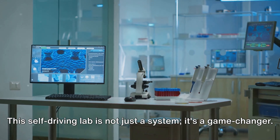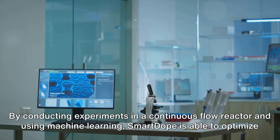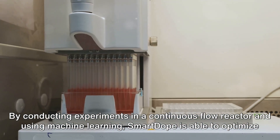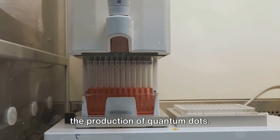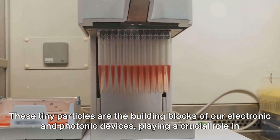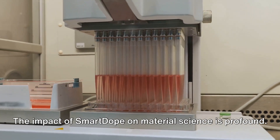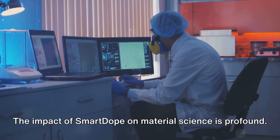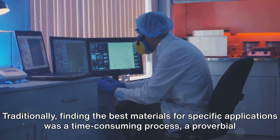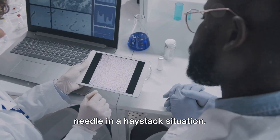This self-driving lab is not just a system — it's a game-changer. By conducting experiments in a continuous flow reactor and using machine learning, SmartDope is able to optimize the production of quantum dots. These tiny particles are the building blocks of our electronic and photonic devices, playing a crucial role in everything from solar cells to television screens. The impact of SmartDope on material science is profound — traditionally, finding the best materials for specific applications was a time-consuming, needle-in-a-haystack situation.